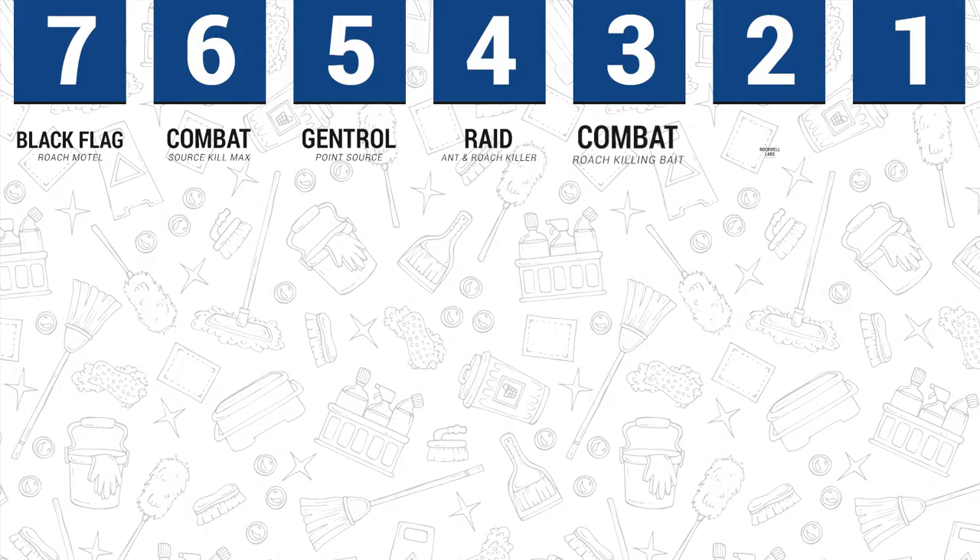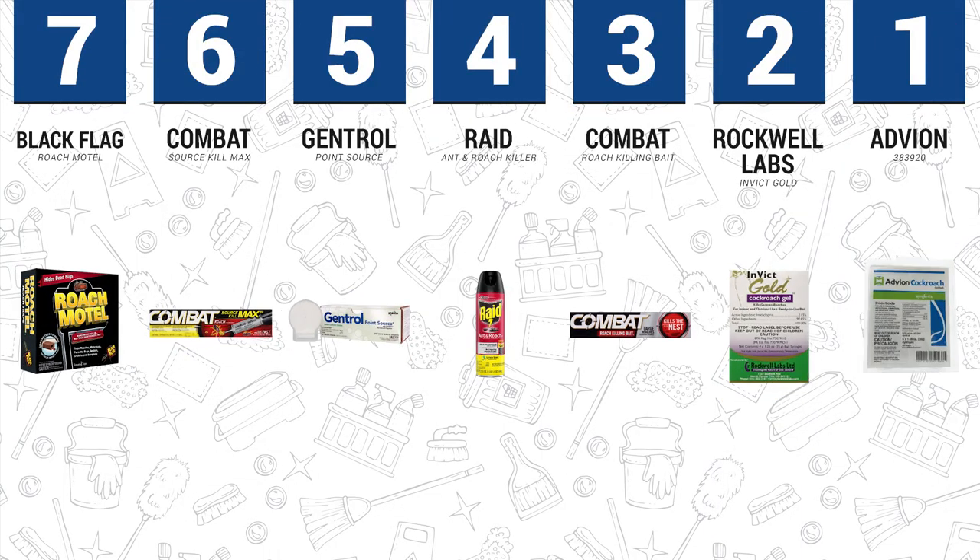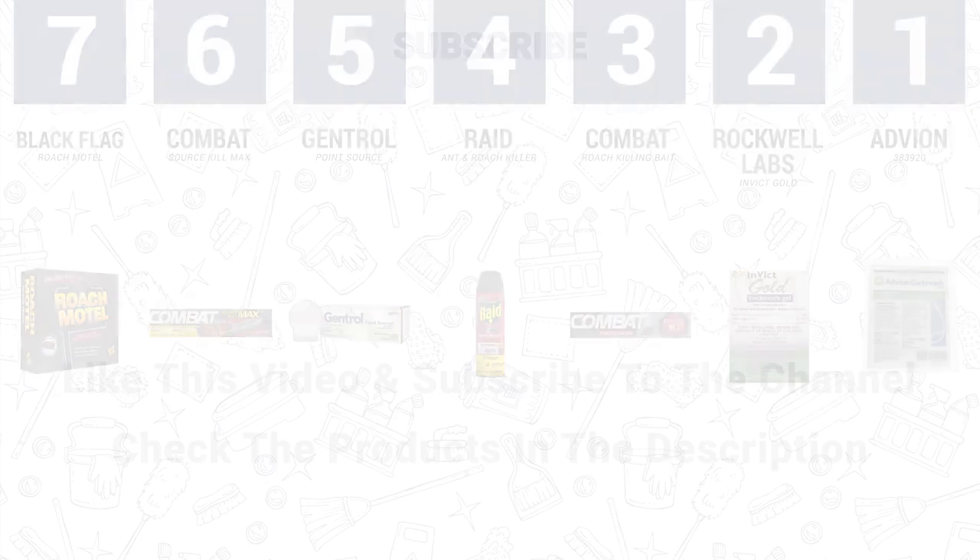Conclusion. So there you have it — the 7 best roach killers on the market today. Choose any of these products and you can rest assured that it will get rid of those annoying roaches in your home.